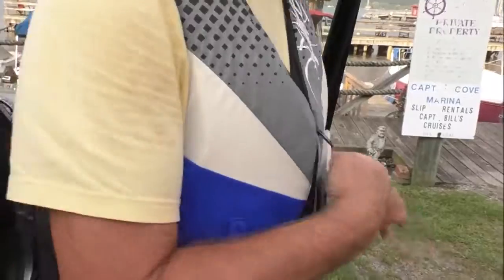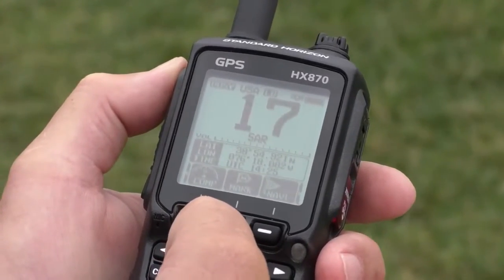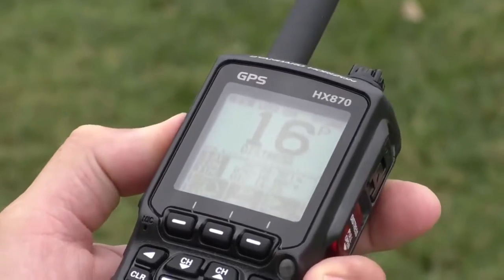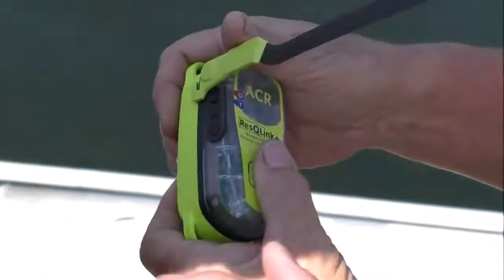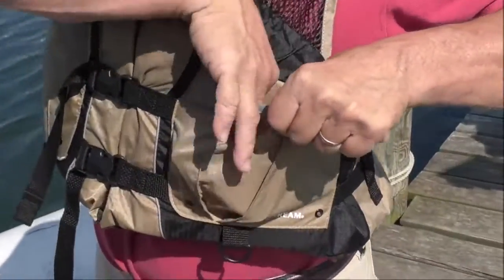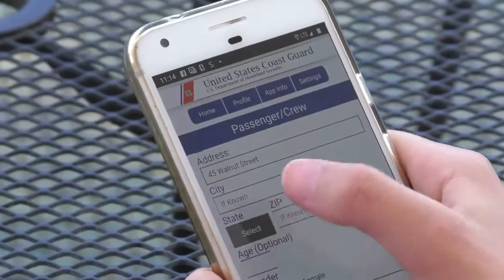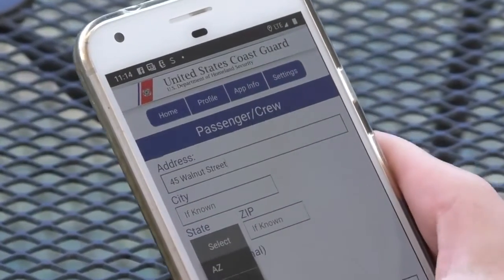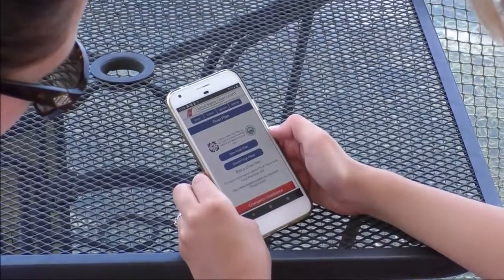Have a way to communicate, such as a waterproof VHF DSC marine radio, and know the proper way to hail Channel 16 for distress. A personal locator beacon or PLB device will provide added protection by transmitting your location via satellite in an emergency. Leave a float plan with a reliable person noting where you'll put in and take out, your expected route, when you'll be back, and what to do if you're not.